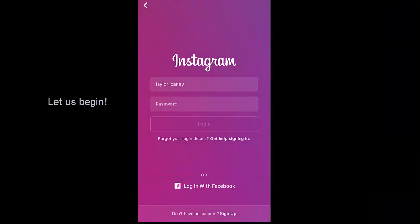How to create an Instagram account. Step one: on your mobile screen, select login with Facebook or sign up at the bottom of the screen. If you select login with Facebook, it will direct you to Facebook to confirm. Fill in your Facebook information and you should automatically be directed to your Instagram account.